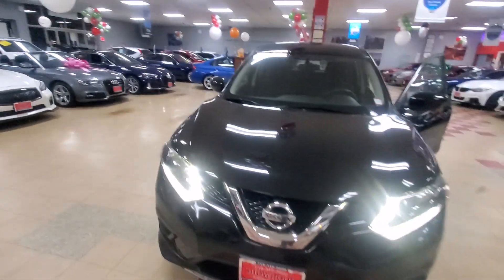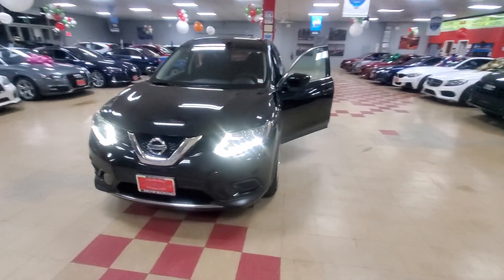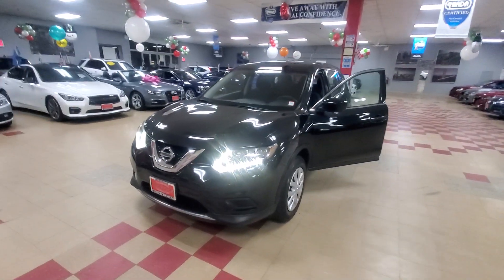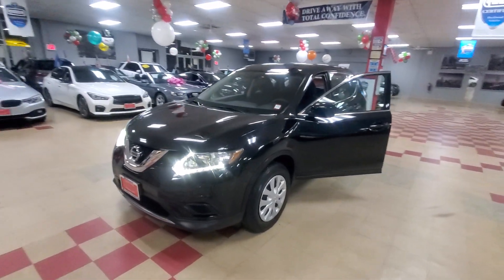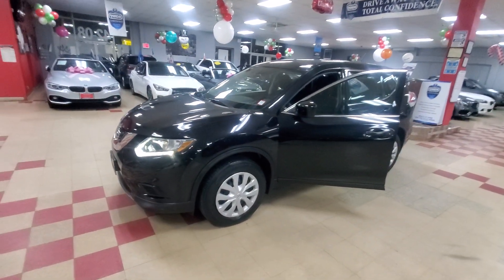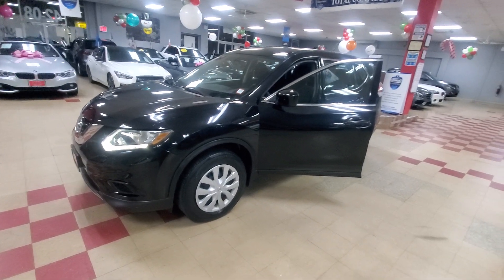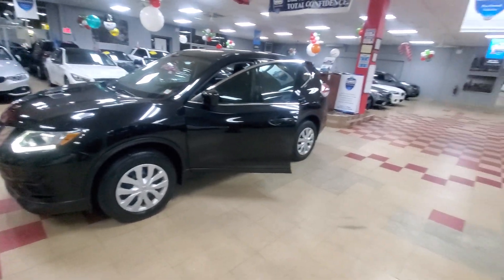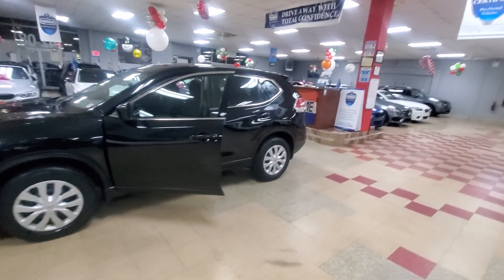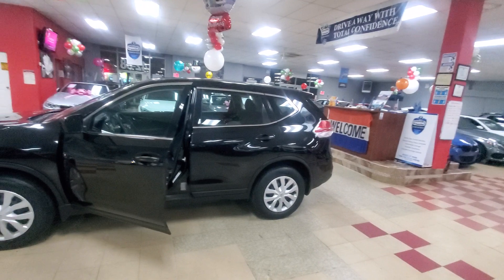Car runs great. This is a certified pre-owned vehicle, so there's always a warranty. If you have an issue, you go to Nissan and they take care of your car. But I assure you, you won't have to go to any repair shop. Brand new brakes and rotors all around, control arm, tie rod ends, alignment, oil change, and air filter have all been done. Then we completely detailed this car for you.